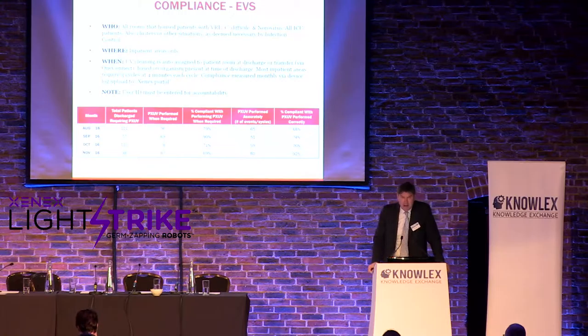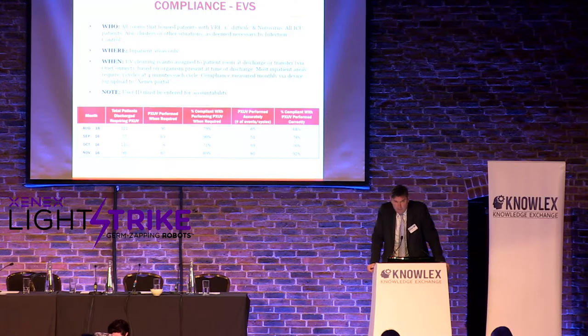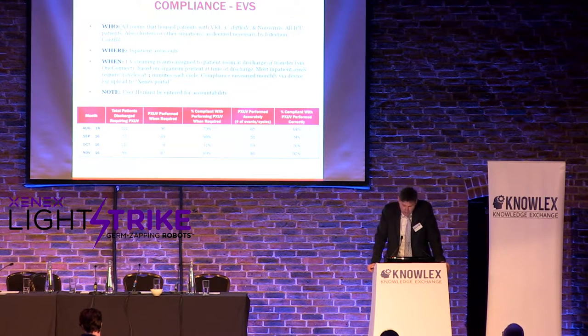We do a lot of compliance reporting to communicate with the teams running the robots. We look at how many patients were discharged and what percent compliance. We communicate this monthly with all our customers. We set goals, monitor them, and assign people to each account. We can see every detail — for example, if Wednesdays seem challenging, we ask what's happening, whether we need to retrain someone, and how to get compliance up.